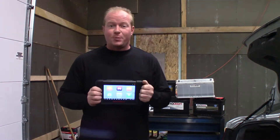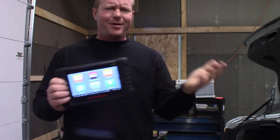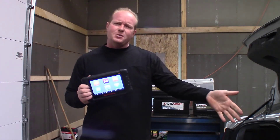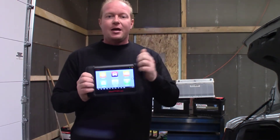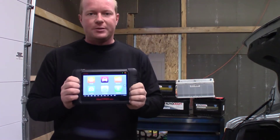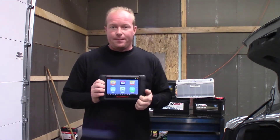The tool I've chosen to do this procedure is the Autel TS-608, their TPMS tool. Now I know what you're saying — you want to do a battery management system reset with a TPMS tool? Well yeah, because the Autel TS-608 not only is a TPMS tool but also has service functionality built into it. So this gives us the ability to reset the battery maintenance system monitor whenever we replace a battery.